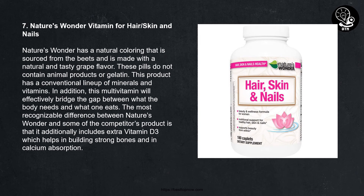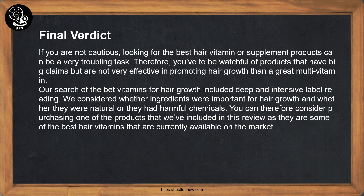Number seven: Nature's Wonder Vitamin for Hair, Skin and Nails. Nature's Wonder has a natural coloring sourced from beets and is made with a natural, tasty grape flavor. These pills do not contain animal products or gelatin. This product has a conventional lineup of minerals and vitamins. This multivitamin will effectively bridge the gap between what the body needs and what one eats. The most notable difference from competitors is that it additionally includes extra vitamin D3, which helps in building strong bones and calcium absorption.